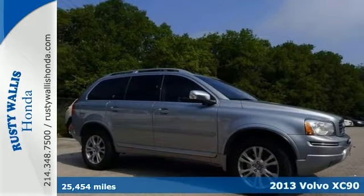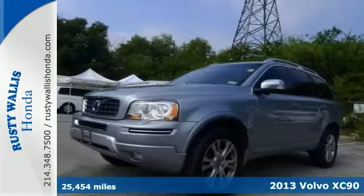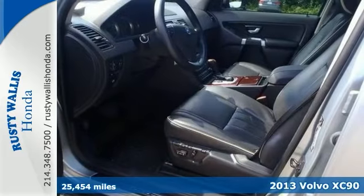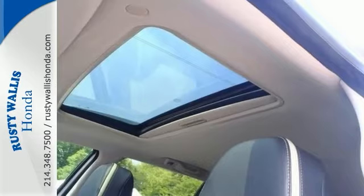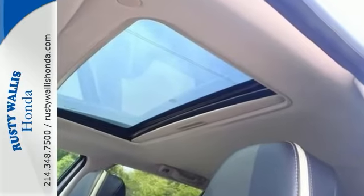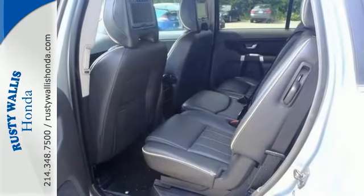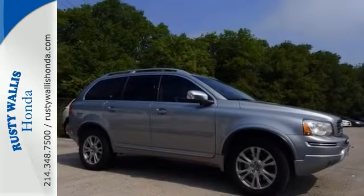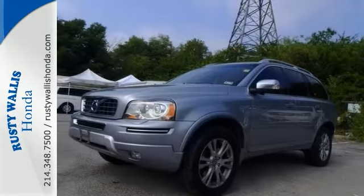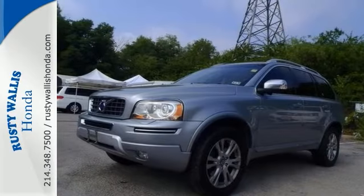There are used SUVs, and then there are ones like this — well taken care of, 2013 Volvo XC90. This luxurious vehicle has it all, from a posh interior to a wealth of wonderful features. You want a cream puff with style, this is the one. You could be the proud second owner, and it appears to have lived in a smoke-free environment. Stop in, take a test drive today.